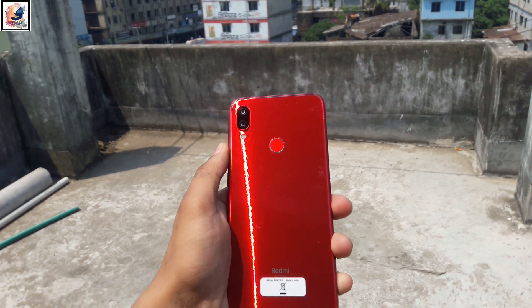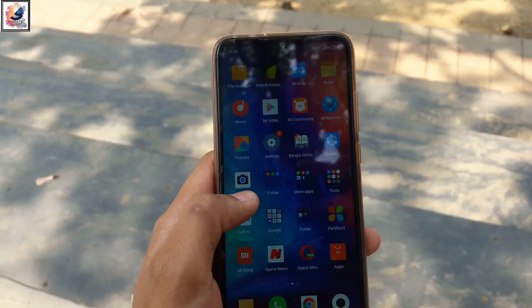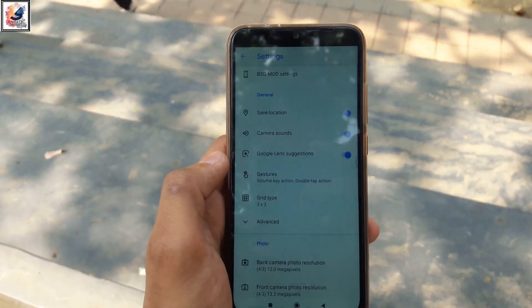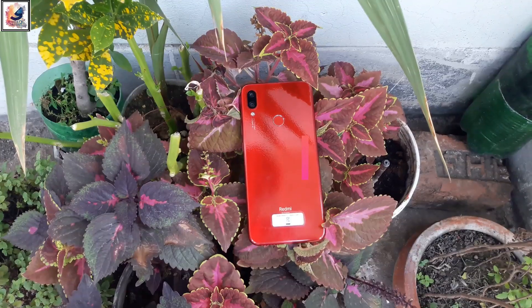If you are using Redmi Note 7, you cannot record 4K video, because the Redmi Note 7 stock camera does not support 4K video. But now you can record 4K video with your Redmi Note 7 using the Google Camera app. You can record 4K video, but there is no EIS. Check out the Redmi Note 7 Google Camera app link in the description.